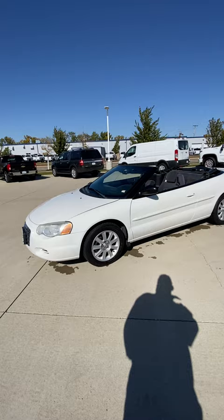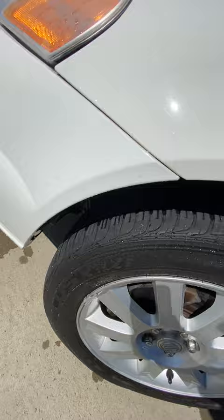Now I'll take you around to the other side. I just put the top down to show you that it works and what it looks like. The wheels look like they're in really good shape and the tire tread looks good too.